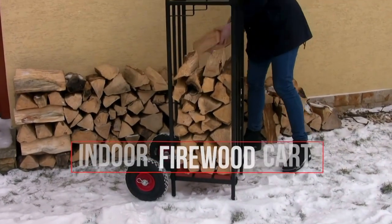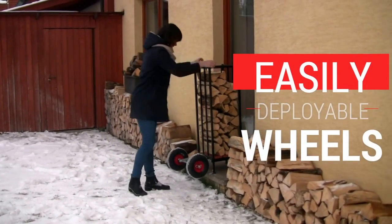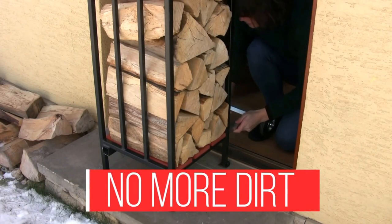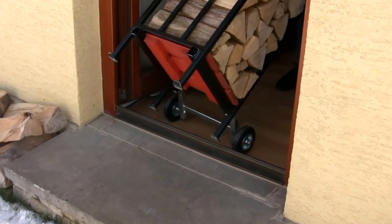Sound crazy? Think again. The firewood cart was designed with you in mind, including easily deployable interior wheels that put you in complete control. No more dirt decorating your living room, only safe, simple, and sanitary mobility up and down stairs and through countless terrains.